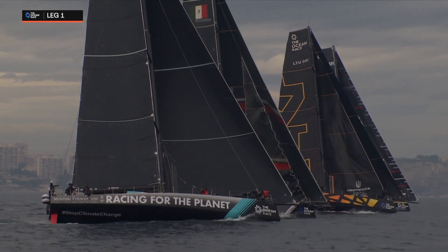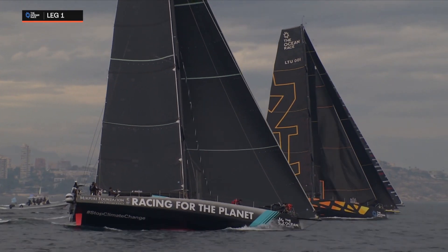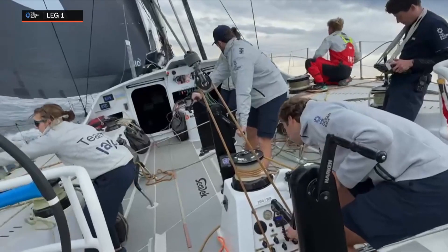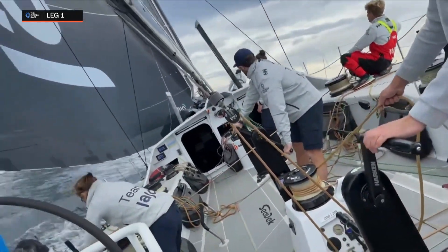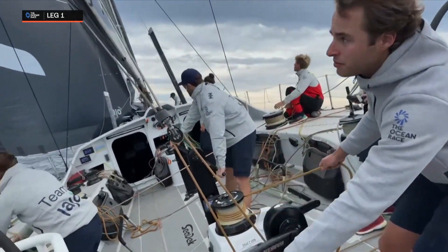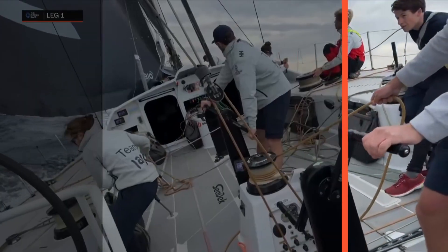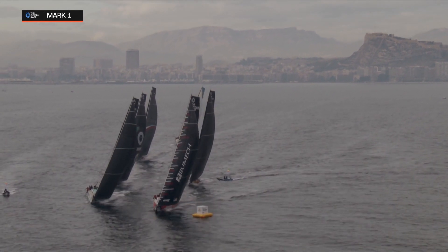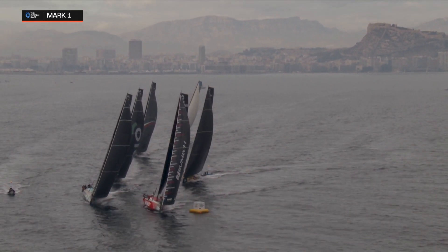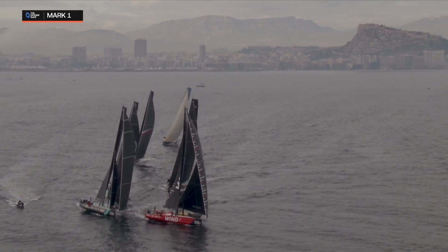It's quite interesting — Mirpuri got the best start and they were brave enough to go straight onto their masthead zero rather than use the J1, which is a little bit more maneuverable before the start. That's enabled Mirpuri Foundation Racing Team to be above the fleet, giving them the best breeze, while you can see the Polish team with the red hull having to pinch to get round the mark, trying to widen their turn.